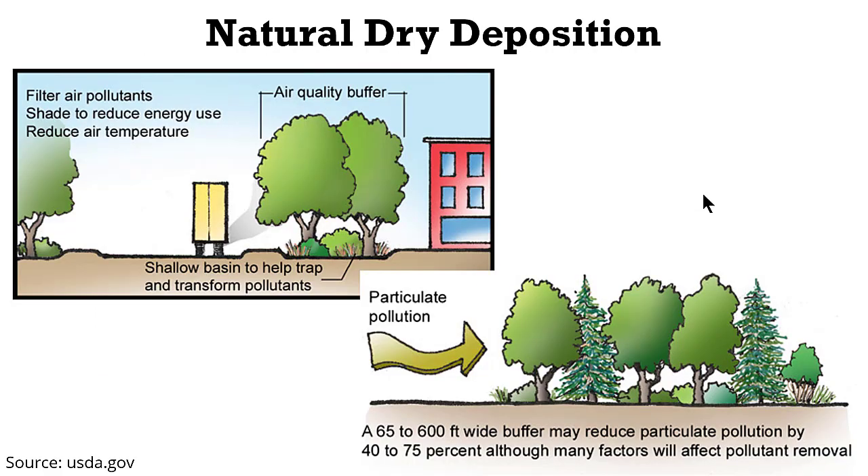Dry deposition, in simple words, is the settling of particles on various surfaces. Depending on surface roughness, the settling rates are different. Some of the highest rates are for trees, because of the inherent moisture and breathing nature of the leaves. Therefore, it is very important to have vegetation along the roads and anywhere else to guard us from excess exposure due to resuspension of emissions and dust. In urban planning, plantation is and should be the most important component and it has a very direct relationship to air pollution.